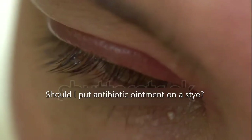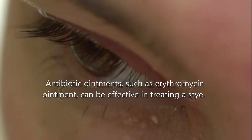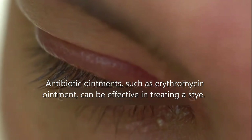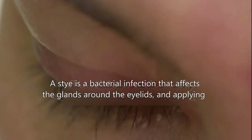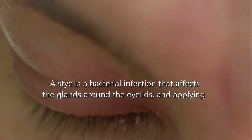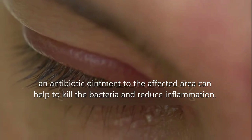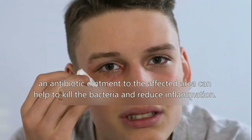Should I put antibiotic ointment on a stye? Antibiotic ointments such as Erythromycin ointment can be effective in treating a stye. A stye is a bacterial infection that affects the glands around the eyelids, and applying an antibiotic ointment to the affected area can help to kill the bacteria and reduce inflammation.